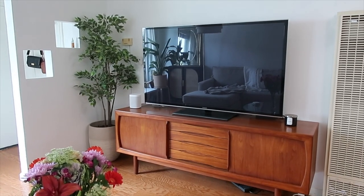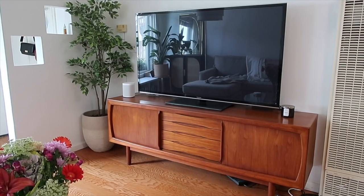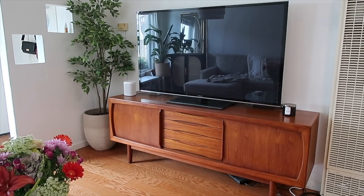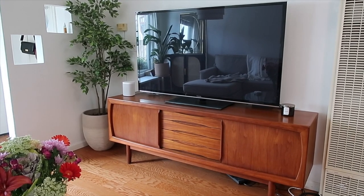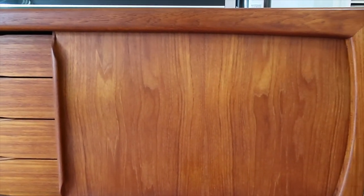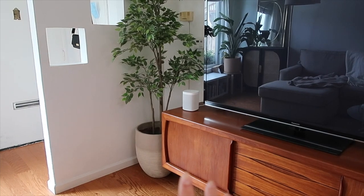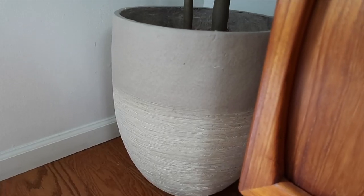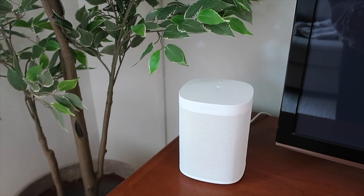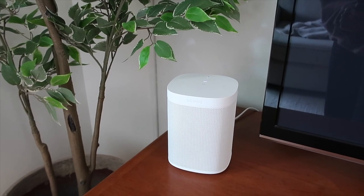Across from the couch is our TV, and this credenza is my pride and joy — out of all the things in my apartment this is the one thing I want to keep forever. It's a vintage Danish teak credenza and we got it for a pretty good deal because apparently it's not marked and not made by a famous designer, but I am in love with it. It has these beautiful curves on the edges and it's just such a beautifully constructed piece. In the corner we have a faux tree from IKEA and a big planter from Home Depot with a really nice stone-like texture. We also have a Sonos One speaker — we got it during Black Friday and we've been very happy with it, the sound quality is super nice.